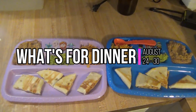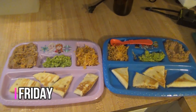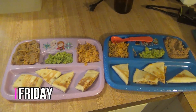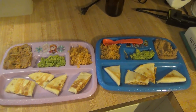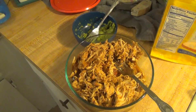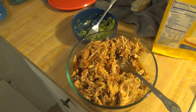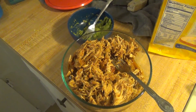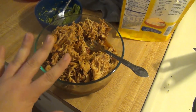Hey guys, welcome back to another week of what's for dinner. It is Friday and if you saw the last one, you know that on Thursday I made a big old crock pot full of taco chicken. To make that I just put salsa, taco seasoning, and some chicken in the crock pot and cooked it for like six hours on low. I still have all of this chicken — there's so much chicken.